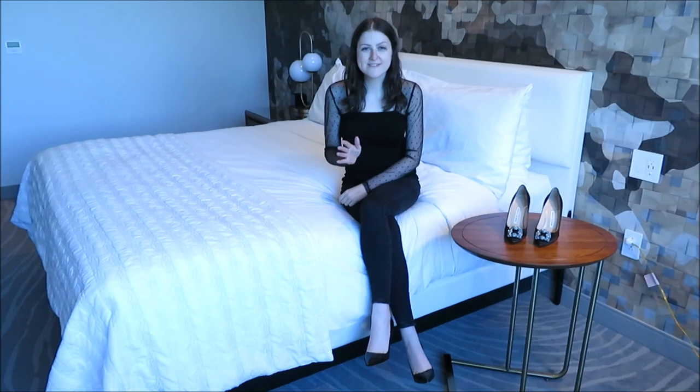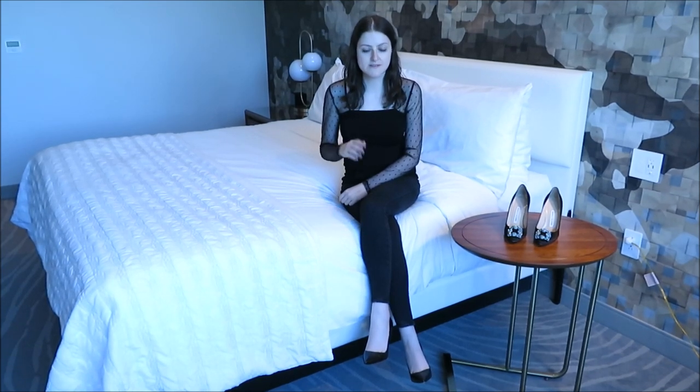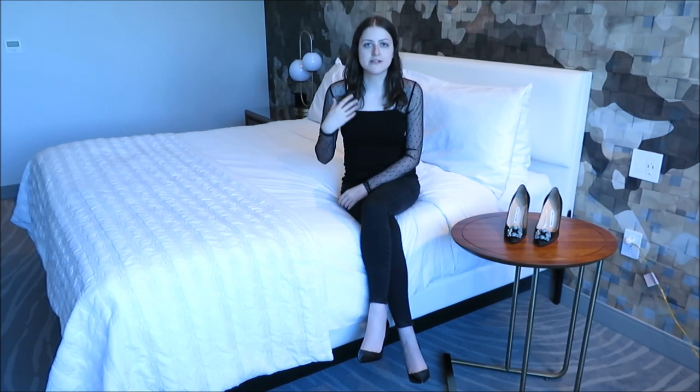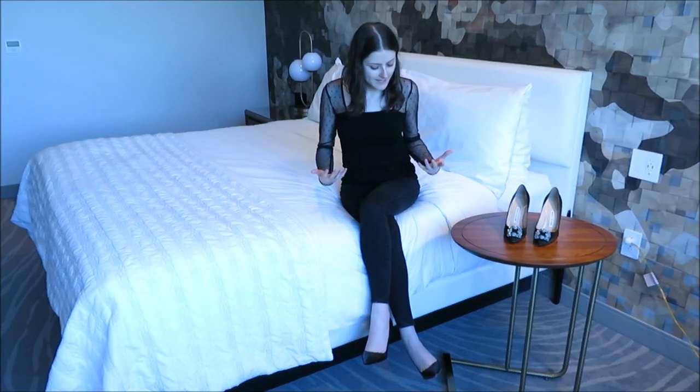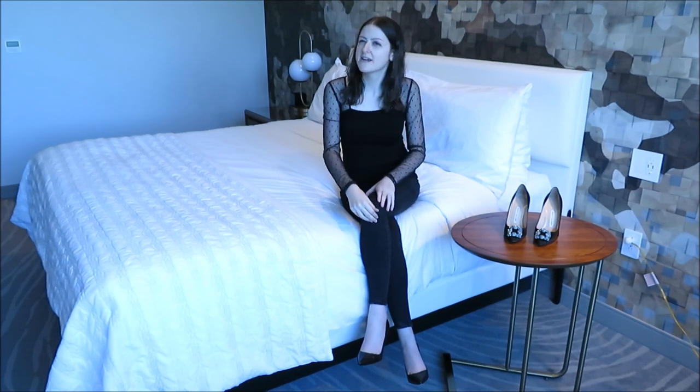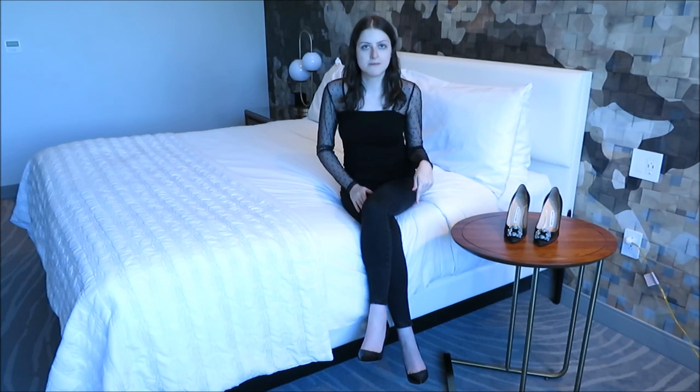Now we're here with Manolo Blahnik. I initially sought these out because I've heard just how comfortable they are. After breaking in shoes like Louboutins, your feet can get swollen and unhappy — but I like to wear heels a lot, so when I'm recovering from breaking in a So Kate I like something more comfortable. I was fortunate enough to find the BB pumps at an outlet for $399 — I believe they retail for about $650 to $700. I would recommend the BB pumps to everyone who is comfortable wearing a 105mm heel and just wants comfort while wearing heels.